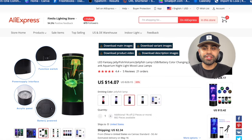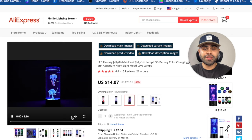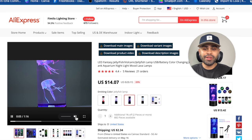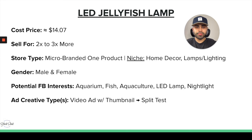There are six different color options, and it is battery powered, so it's portable as well. Let's go ahead and play the video so you guys can see how it looks and how it works. It's super cool — I would buy something like this for my bedroom, no doubt. There's a lot of opportunity to sell this. The cost price for the jellyfish lamp is about $14.07, and we can definitely sell it for two to three times more than the original price per unit.